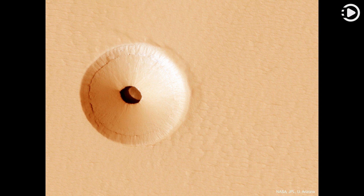These pits are therefore prime targets for possible future spacecraft, robots, and even human interplanetary explorers.